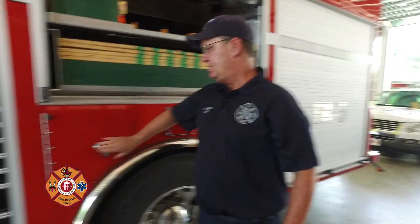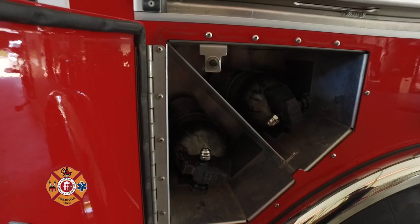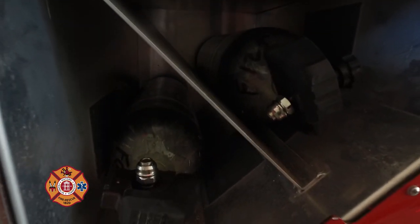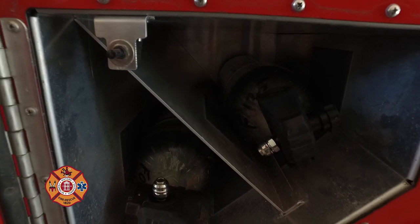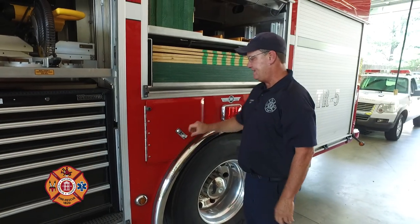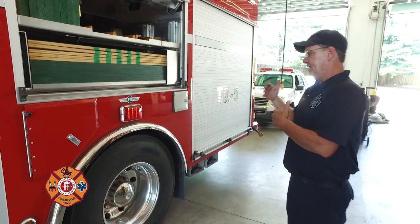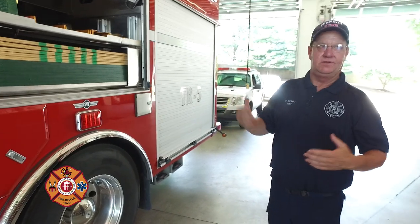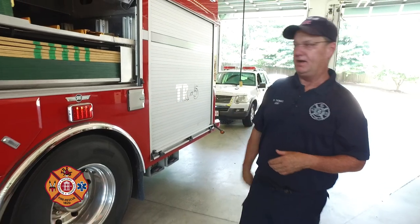We carry air bottles on both sides of the truck. These are our breathing air bottles, but on this apparatus they're also used to run our pneumatic tools. We carry an air compressor, but in a situation where we need to move inside a collapsed building, taking a compressor in might not be the easiest approach — so we can run our tools directly off our breathing air bottles.